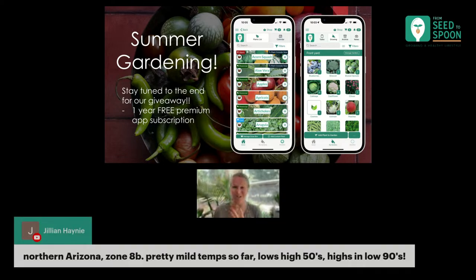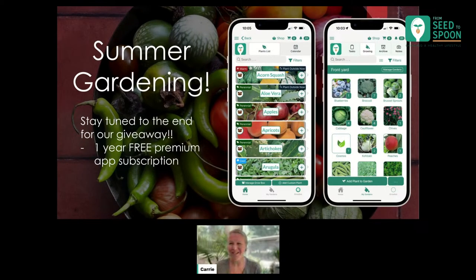I'm seeing all sorts of different people popping up in the chat — people from Michigan, Canada, Orlando. I bet it is hot there! Northern Arizona — that's actually where I'm originally from, though I'm currently in Oklahoma. So great, we're going to talk a little bit about summer gardening. Let's get started.